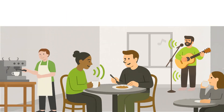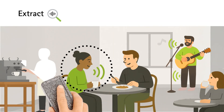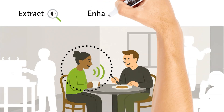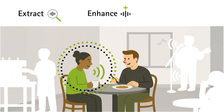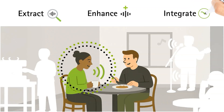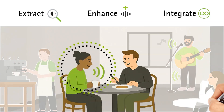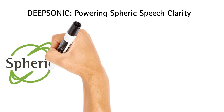Imagine you're trying to have a conversation in a busy, noisy cafe. DeepSonic identifies and isolates speech, no matter the direction, then boosts speech relative to noise, making sure it is clear to the wearer even when both signals are moving. The enhanced speech is reassembled into the signal, providing the wearer with full situational awareness and amazing clarity. We call this Spheric Speech Clarity — AI-powered clarity, activated only when needed.